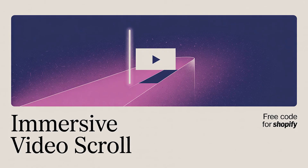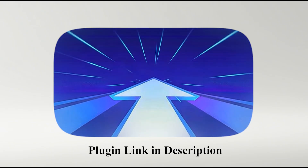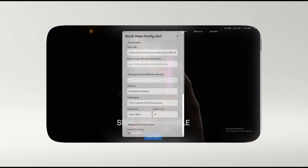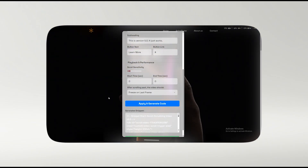Now what if you could bring that exact same premium, immersive feel to your own Shopify store? This is how you do it, with a new plugin called Play Video on Scroll 2.0. It's designed to replicate that high-end dynamic experience, making your products feel just as alive and captivating as the best websites in the world.